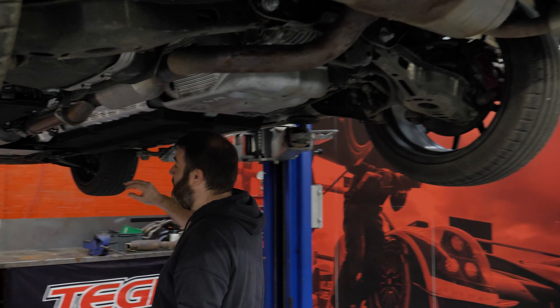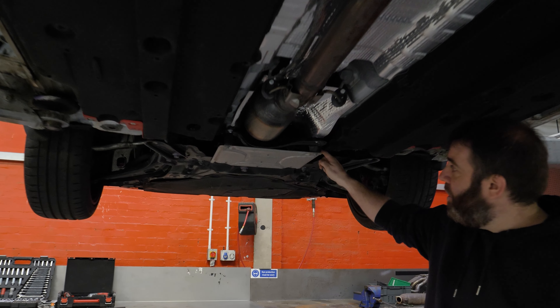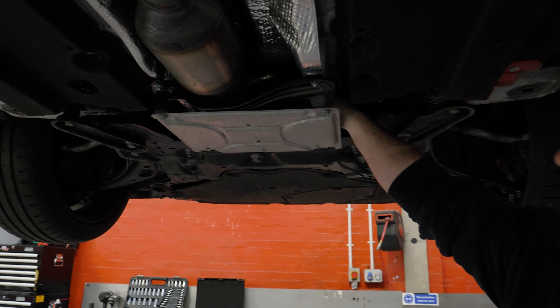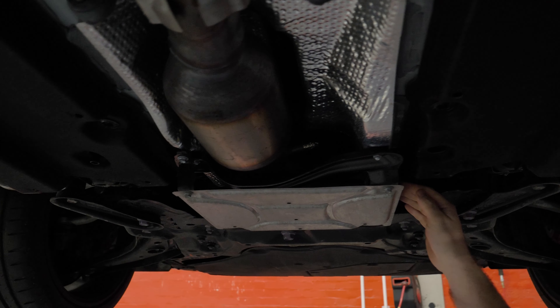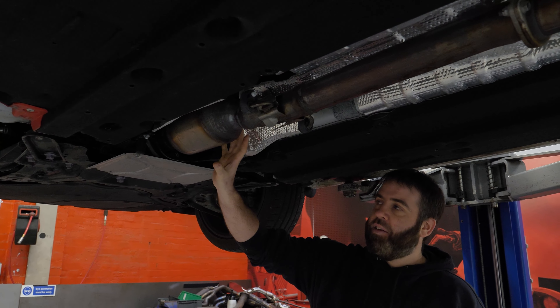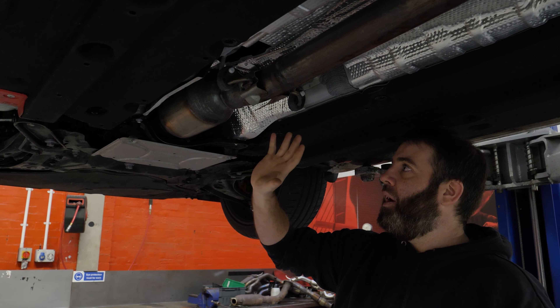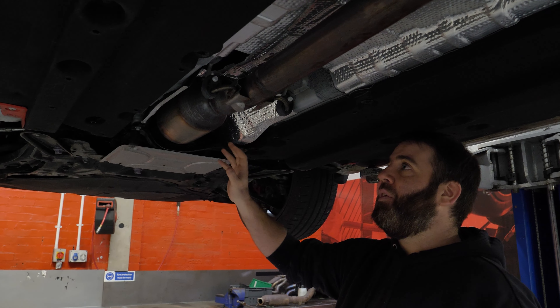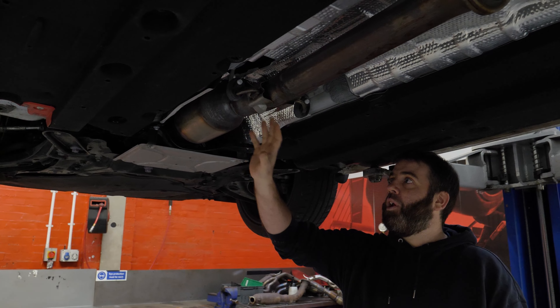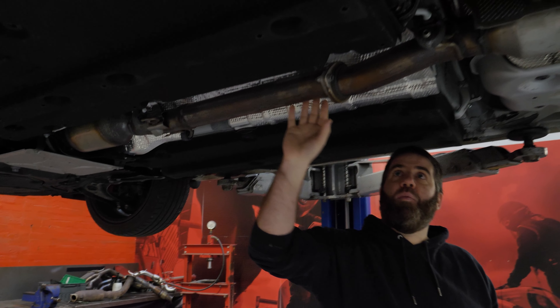At the moment we have a standard cat that is just out of sight up here. There are options to decat that — I know Miltech do one. We have this here: a lot of people think it's a secondary cat, but it's actually a GPF, a gasoline particulate filter, and that's exactly where there's a filter to catch the soot. We're going to be trying them with and without this delete in place.